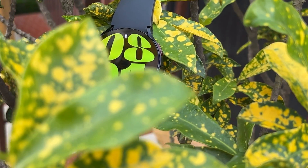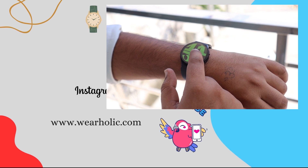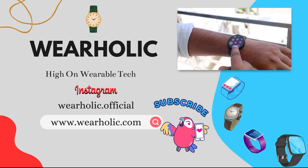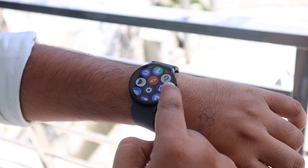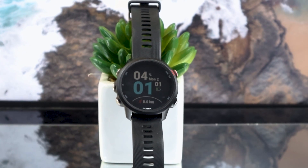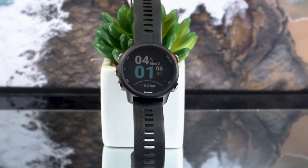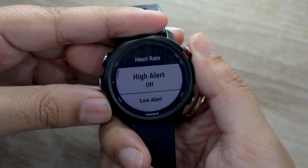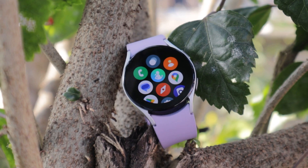When the Galaxy Watch 4 was launched, people were quite disappointed because its readings differed from accurate readings. Samsung made some improvements in the Watch 5. Now I will find out if the expensive and latest Galaxy Watch 6 provides accurate results or not. I will compare it with the Garmin Forerunner 245 Music, which is generally considered one of the most accurate smartwatches available for activity measurements. And at the end of the video, I will also compare it with the Galaxy Watch 5.